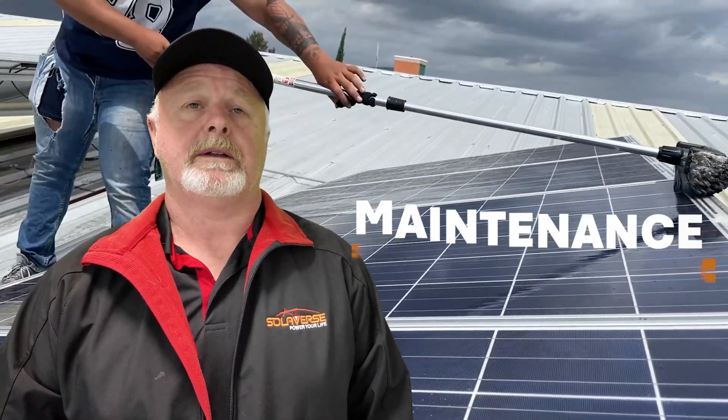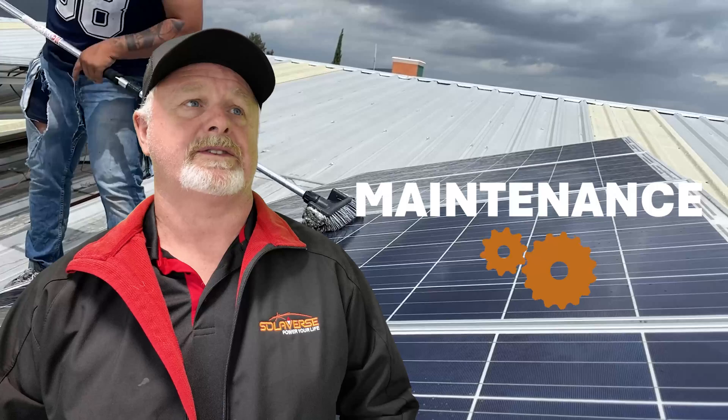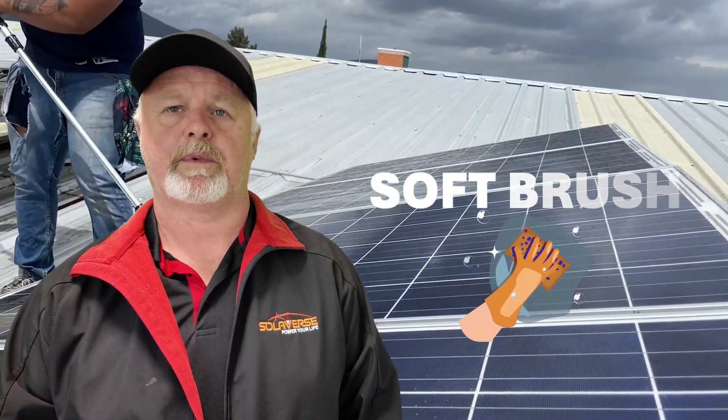Another key factor is regular maintenance. Over time, dirt, dust and debris can build up on your panels, reducing their ability to absorb sunlight effectively. Make it a habit to clean the panel's surface with a soft brush or cloth and water. However, always prioritise safety when doing this. If you're unsure the panels are hard to reach, enlist a professional's help.